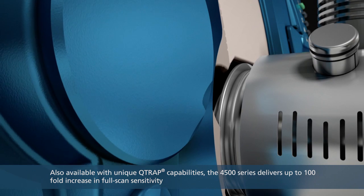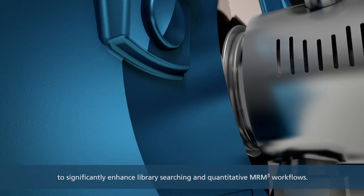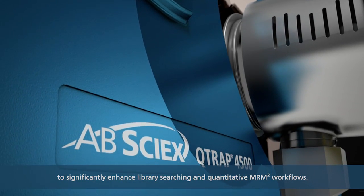Also available with unique Q-trap capabilities, the 4500 series delivers up to a 100-fold increase in full-scan sensitivity to significantly enhance library searching and quantitative MRM-cubed workflows.